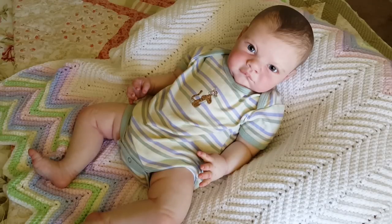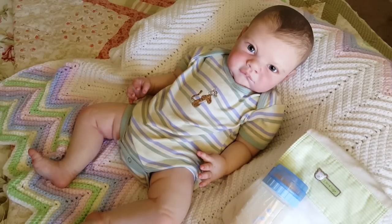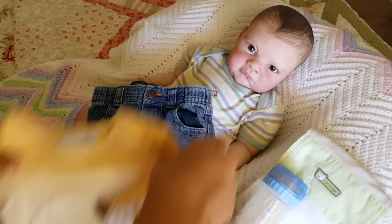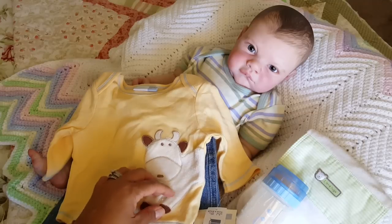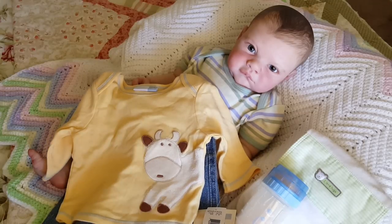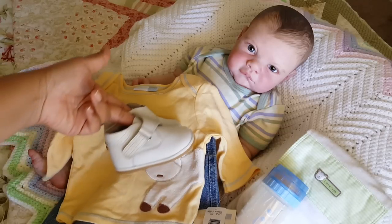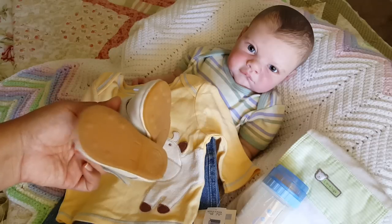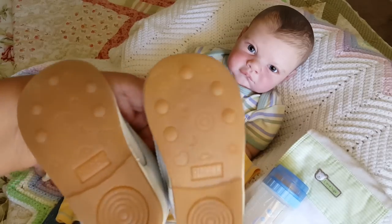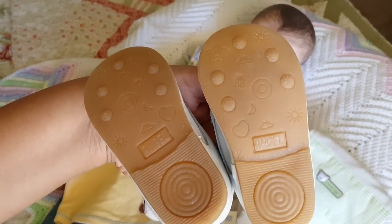Okay everybody, now it's Andrew's turn to get ready for theme Thursday, and I'm also going to feed Andrew. He's going to wear these little jeans, this little top by Vitamins Babies — it has a little cow on there and the cow is so soft, it's like a sherpa material. And he's going to wear these vintage little boots. The bottom of the shoes on the soles have stars and moons and hearts and butterflies.